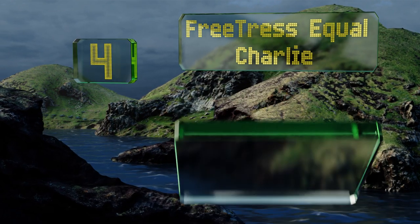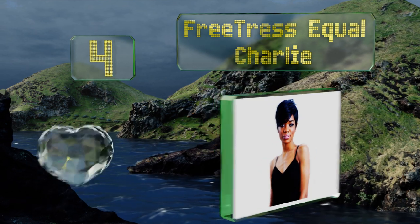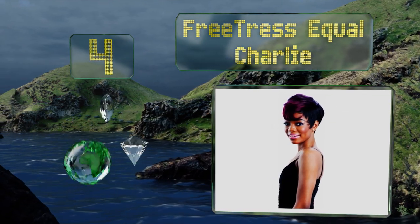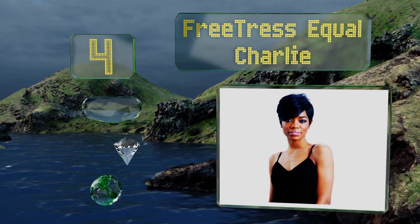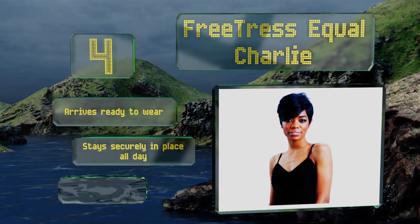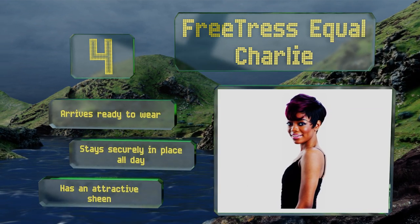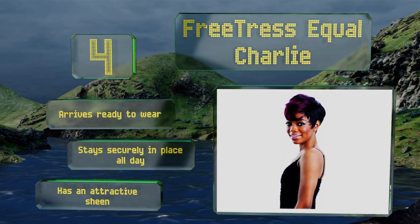At number four, when you're in your Halle Berry mood, put on the Free Dress Equal Charlie. It comes in a few colorful ombre styles for times you're feeling playful. The back sits nicely and rarely flattens out or becomes poofy, and it's easy to run fingers through. It arrives ready to wear and stays securely in place all day, and has an attractive sheen.